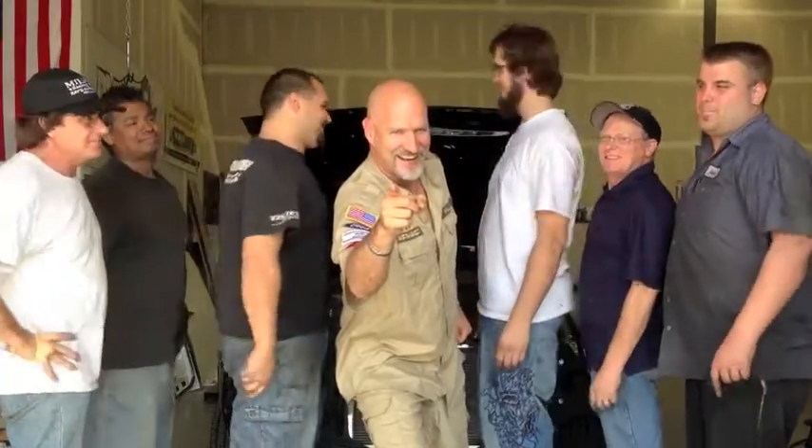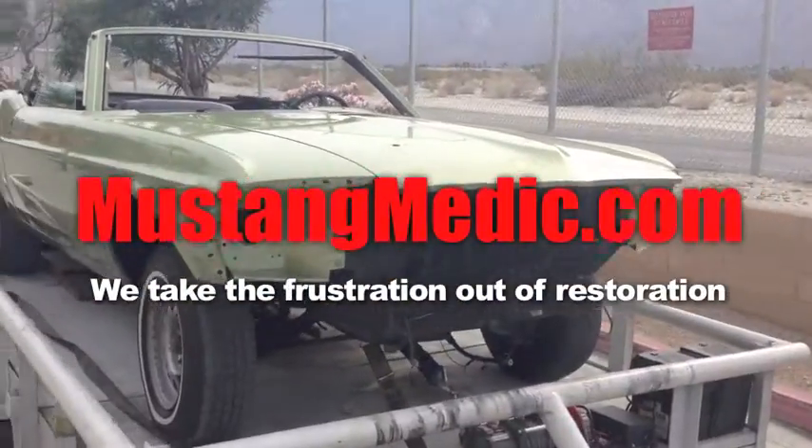At Mustang Medic, we show you everything — day one, day soul. MustangMedic.com! We take the frustration out of restoration.